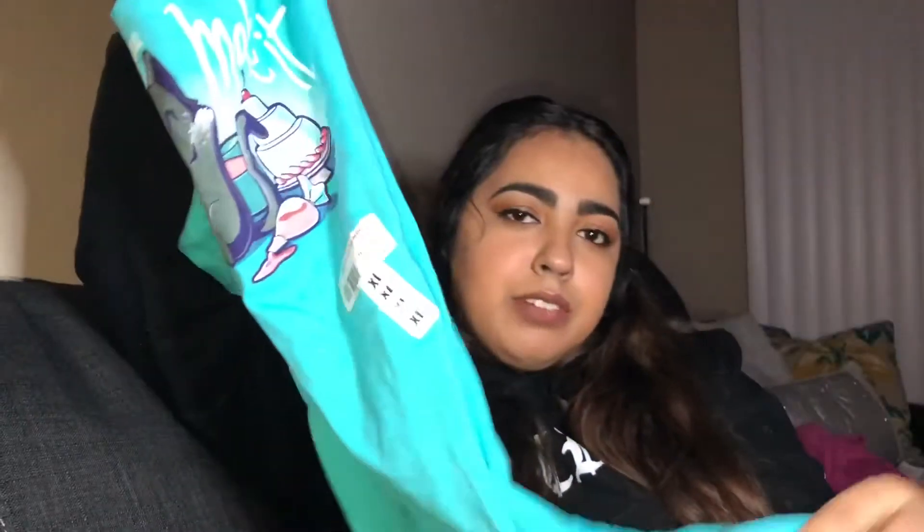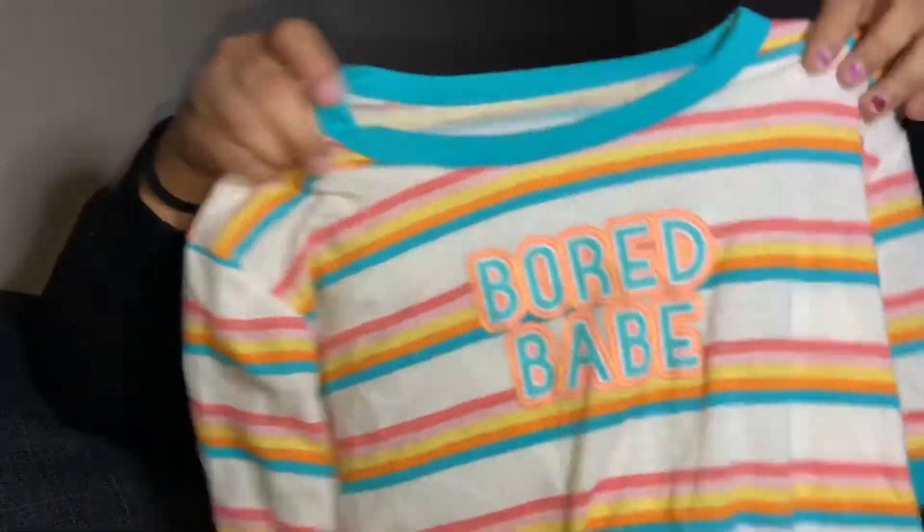I got this blouse which is like a thermal but the cutest version of a thermal — super cute, has sleeves, a V-neck cut, and a U-shaped hem on the bottom. I love the color. I also got this shirt from my brother that says 'Bake It Till You Make It' because he knows I'm always baking. Super cute — I can wear it tied up with a little knot or wear it to sleep. And this 90s-style striped crop top that says 'Bored Babe' — love it.